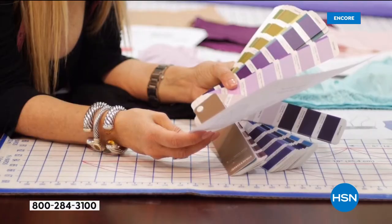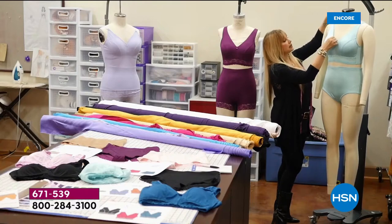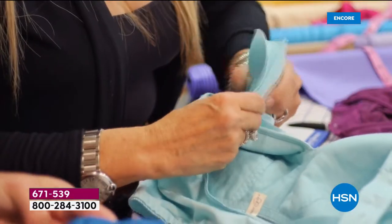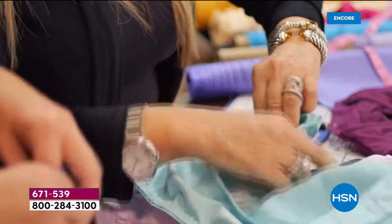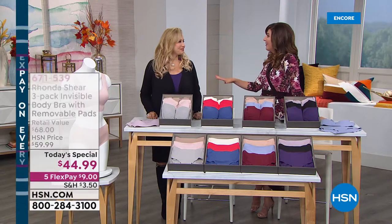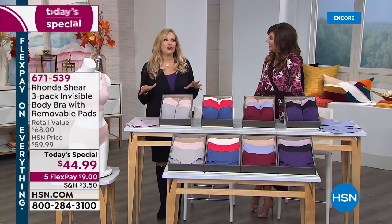Let me introduce you to Ronda Shear — she's an actress, author, comedian, designer, television host, and award-winning entrepreneur. No one has sold more bras than Ronda Shear. She's here in our studio tonight to kick off a brand new today's special — the Invisible Body Bra, which she's never done as a today's special before.